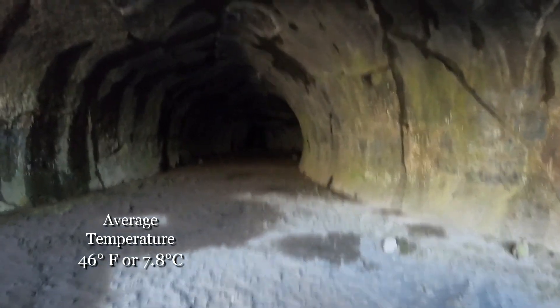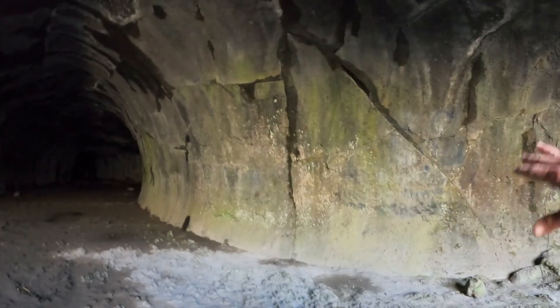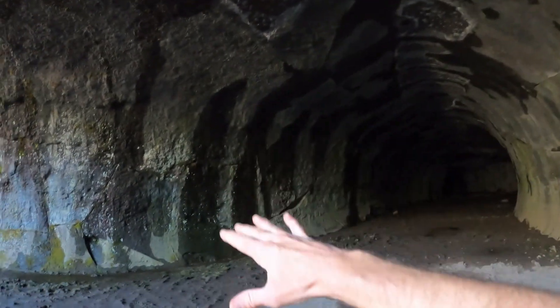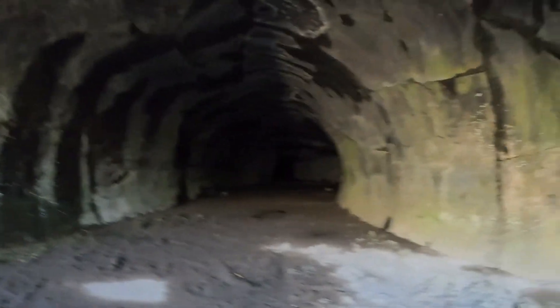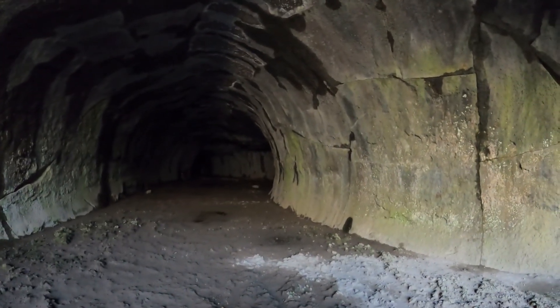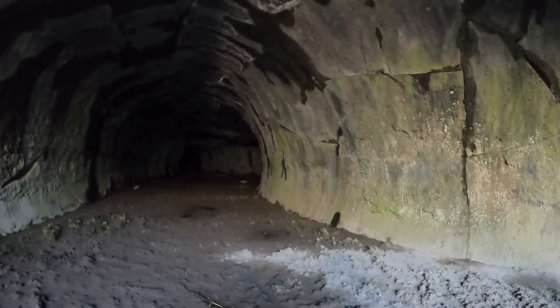Now I can see from here why this is called Subway Cave. Look at how smooth the walls are and how high the ceiling is. So this is Subway Cave.